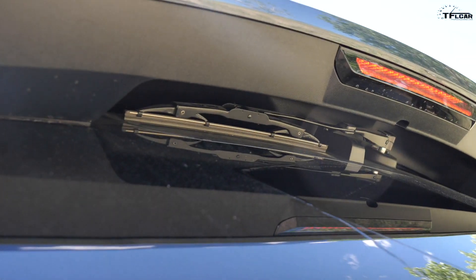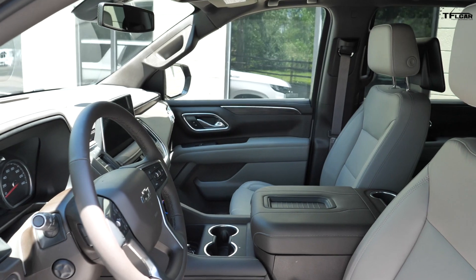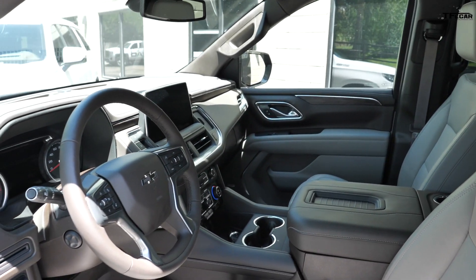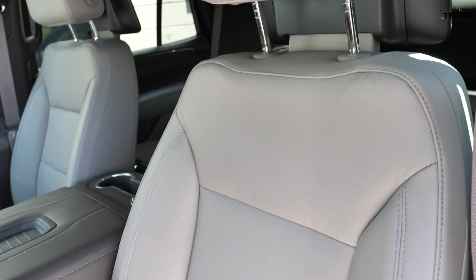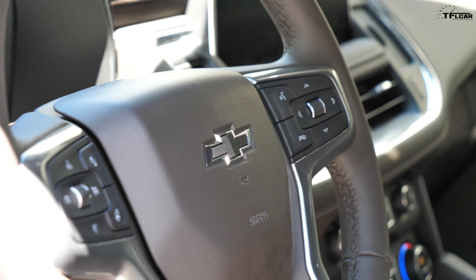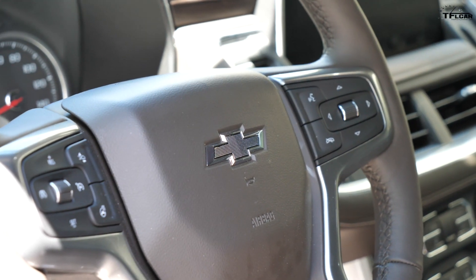The interior of the new Tahoe has been completely redesigned, and this is probably one of the best aspects of the vehicle. The old one had a very functional interior but it didn't feel very premium. This is very upscale — it's covered in leather and wood and nice shiny trim, but it also has some incredibly cool features.